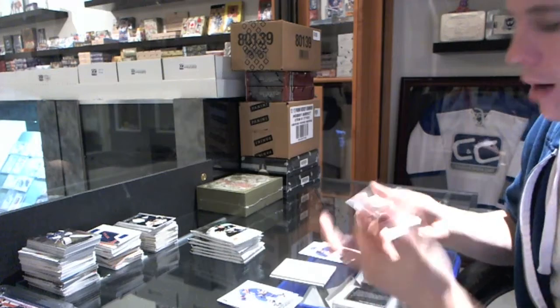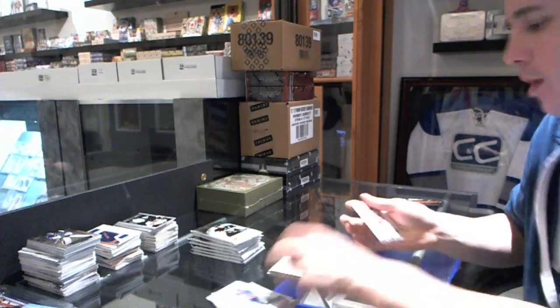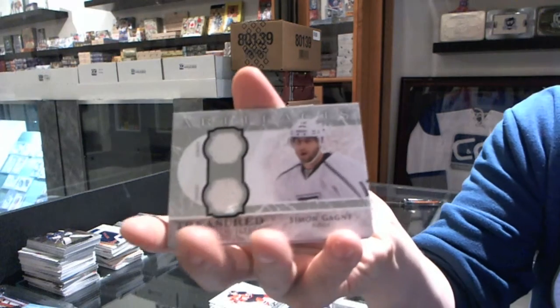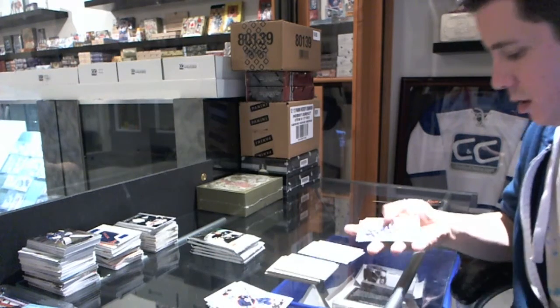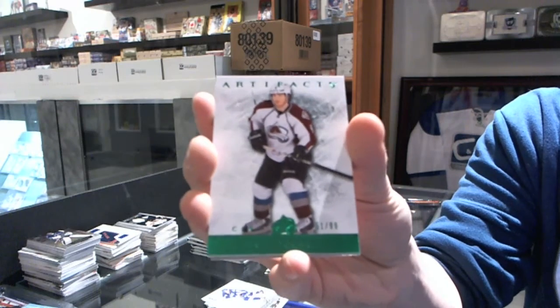And we've got a Rookie Redemption Wild Card, number 237. So that'll be random to between everybody. We've got a Treasured Swatches for the LA Kings, Simone Gagne. We've got an Emerald Pedal, number 99 for the Colorado Avalanche, Matt Duchesne.